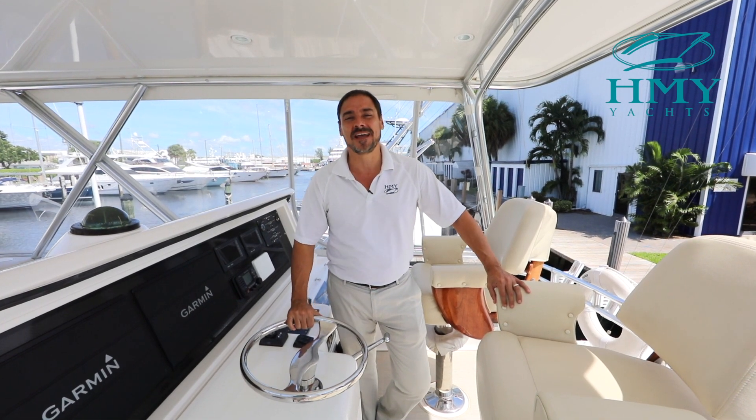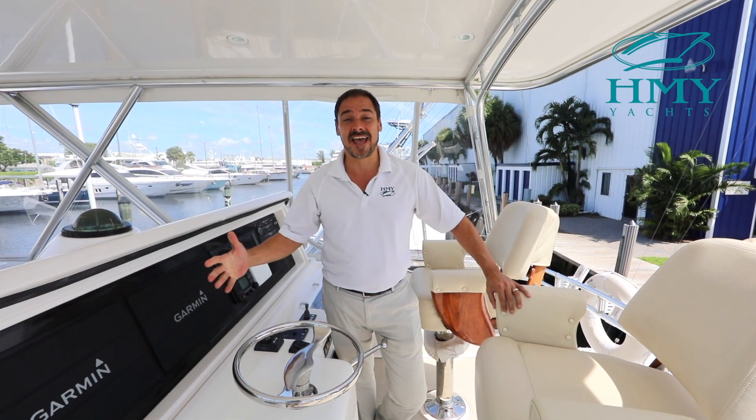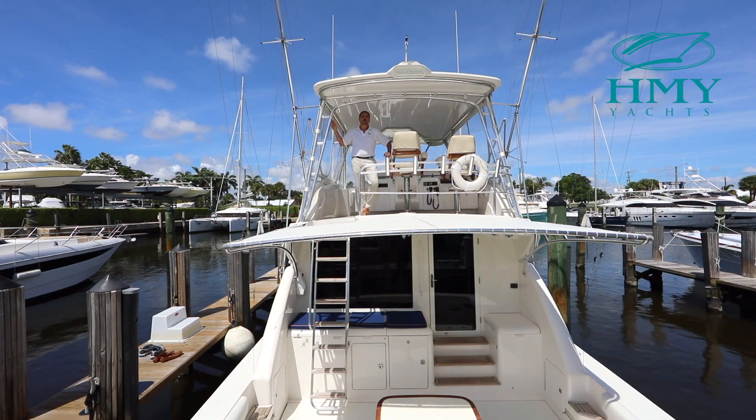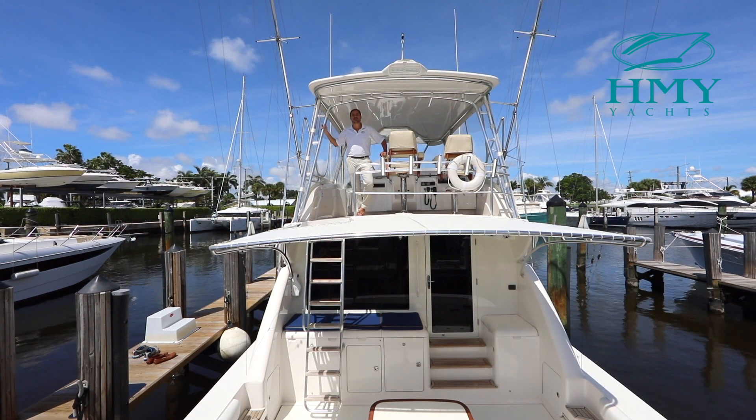Hello, I'm Mike Scalise with HMY Yacht Sales, and today I'd like to welcome you aboard the 2004 51 Bertram Miss Minx. Join me for an onboard tour and sea trial.